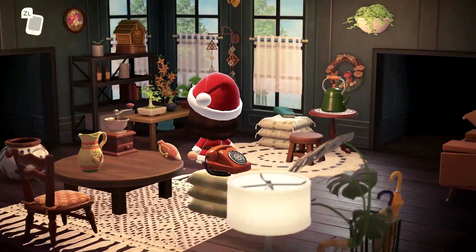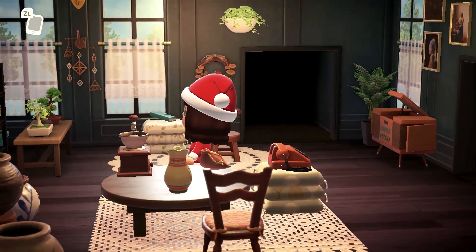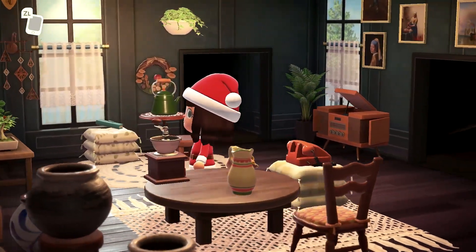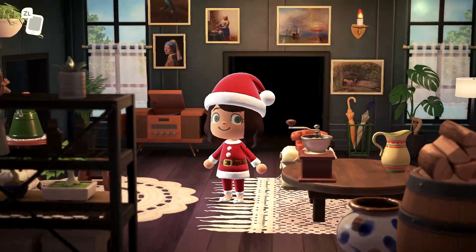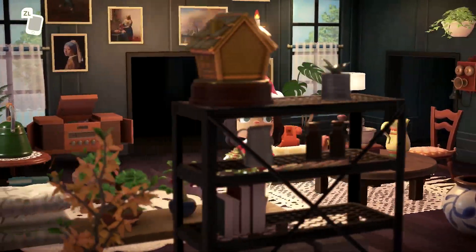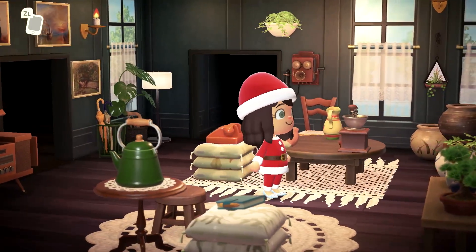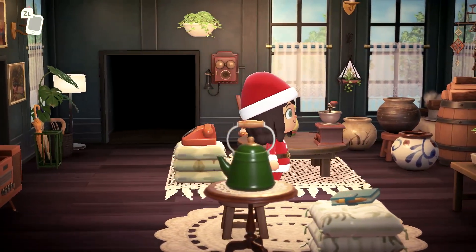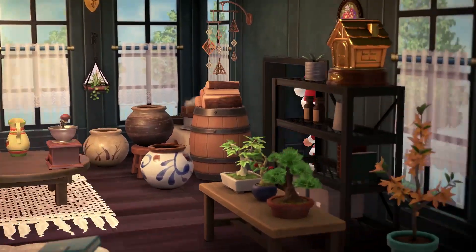I'm not going to lie — this is the room in my houses that I feel I have the most trouble with. I think it's because of all the doorways. It's kind of hard to decorate without blocking a doorway. But this is incredible, this is so beautiful. Let's head to the back.